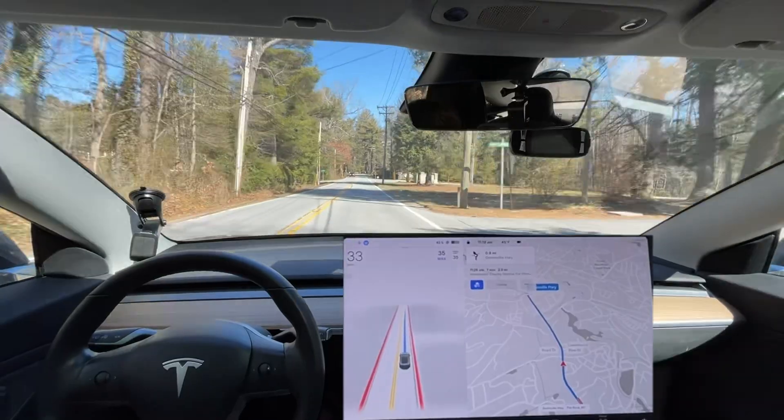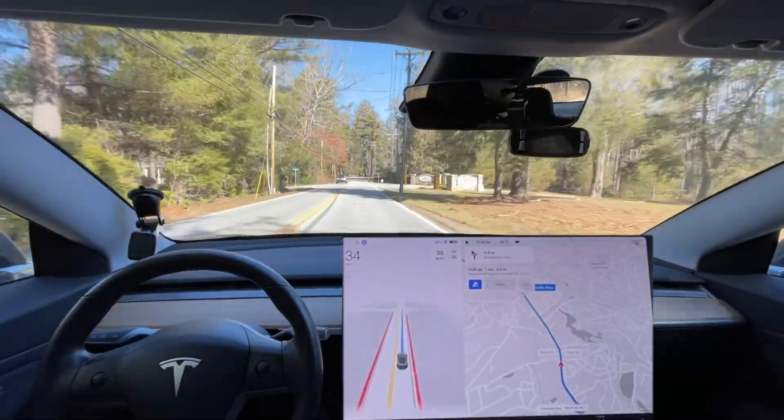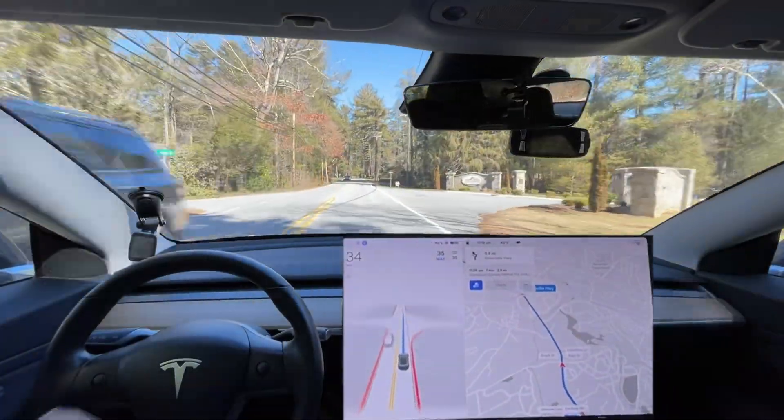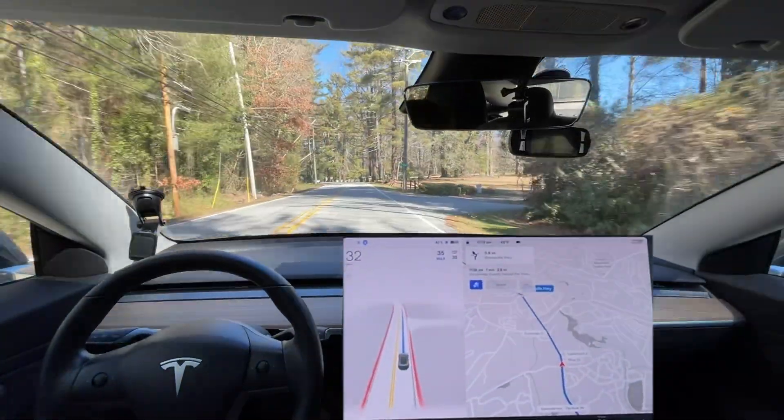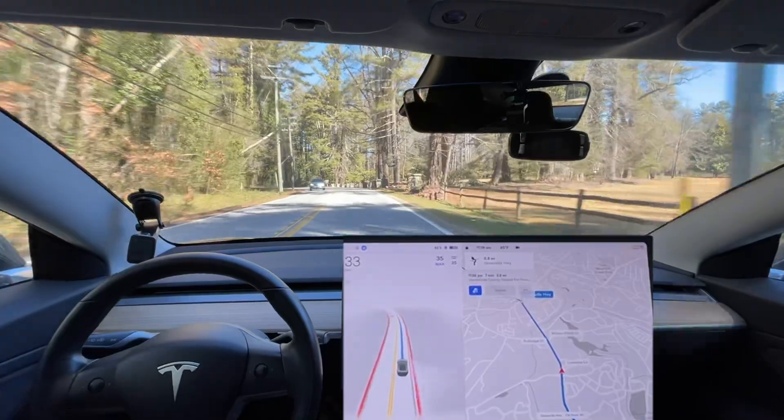I'll go ahead and speed it back up. I think we're approaching 35, and again right here we have this stop sign. It doesn't look like a normal stop sign, but that's actually probably why it hit the brake right there.